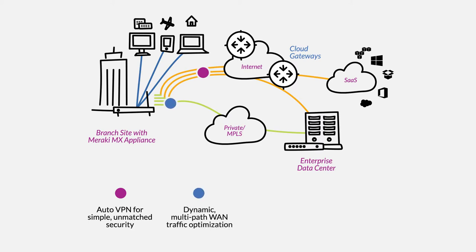SD-WAN enables dynamic, multi-path optimization for your WAN traffic, along with more IT and less carrier control of the WAN. And thanks to traffic optimization, users will be more satisfied when they connect to cloud applications.